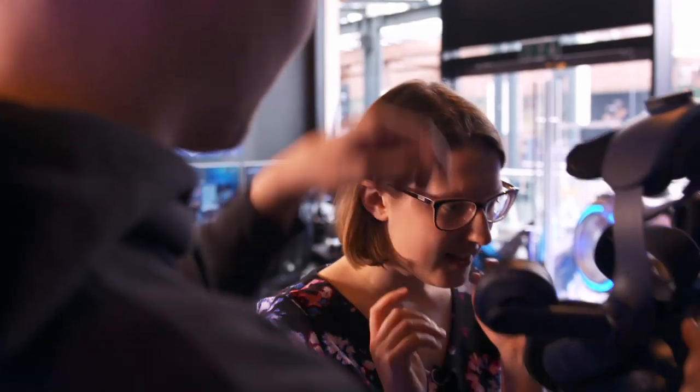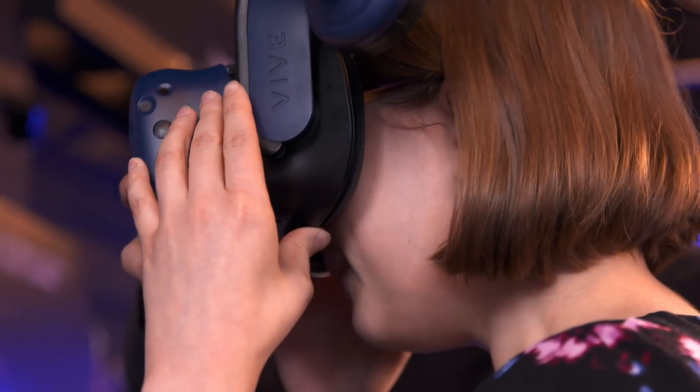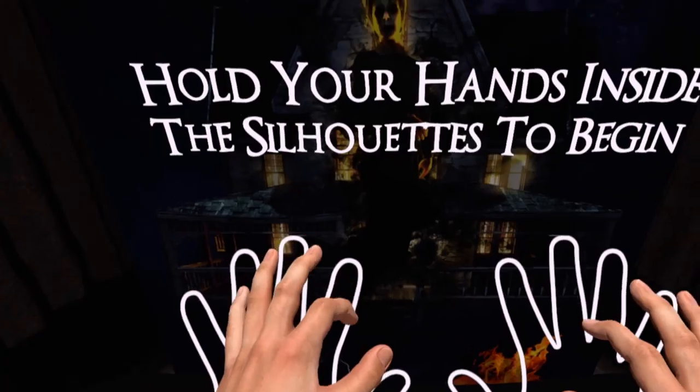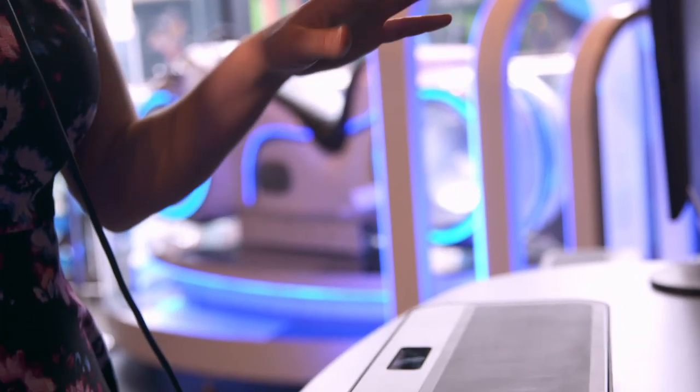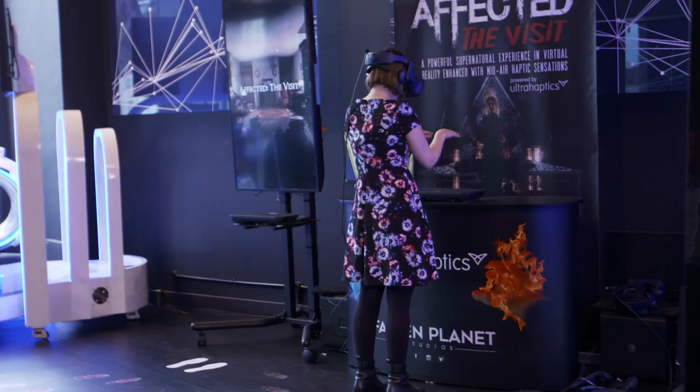It's a very high-tech machine. So we're just going to have you put your eyes in there. Just put your hands out in front of you. As I place my hands above the hardware pads, they're tracked and then appear as a pair of on-screen virtual hands.